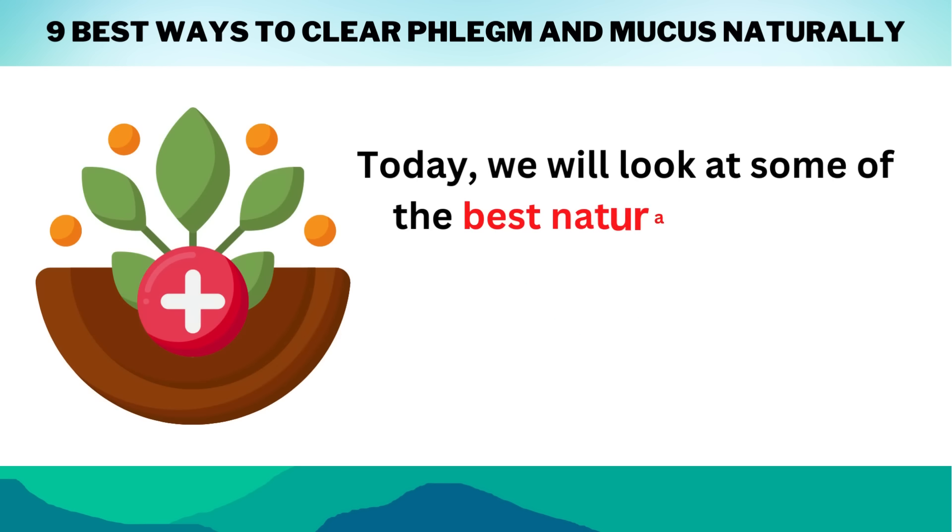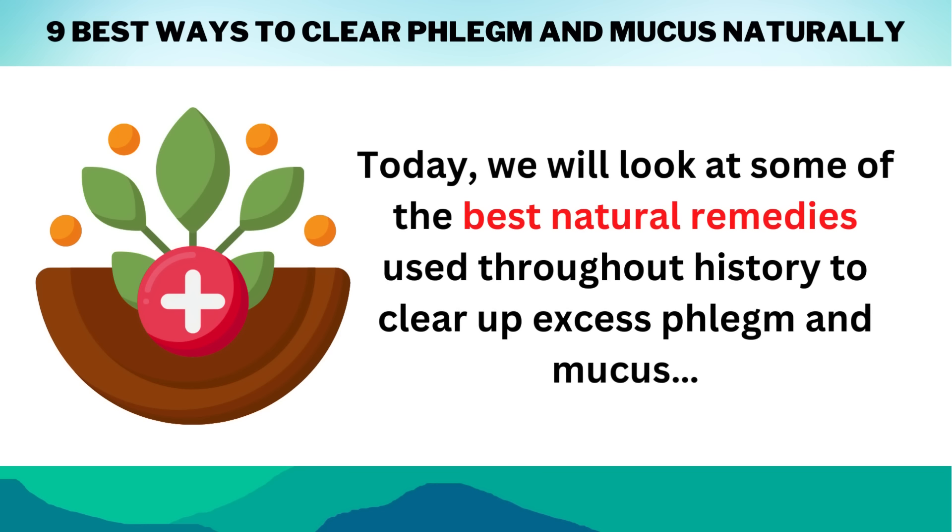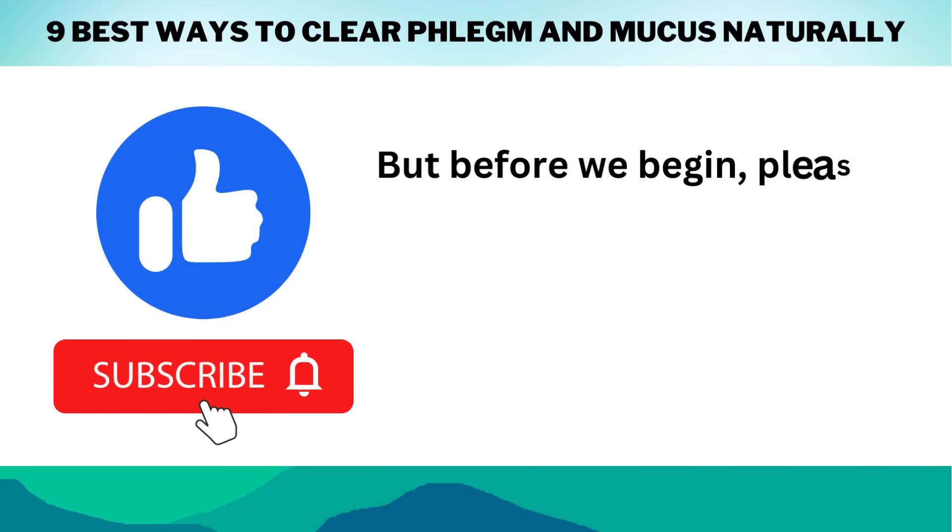Today, we will look at some of the best natural remedies used throughout history to clear up excess phlegm and mucus. But before we begin,